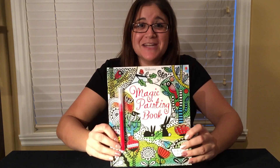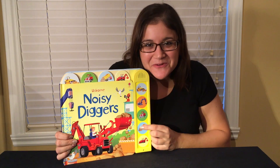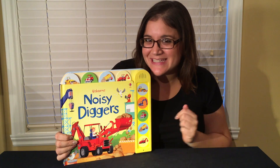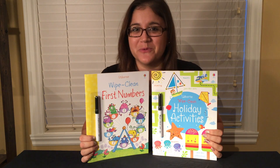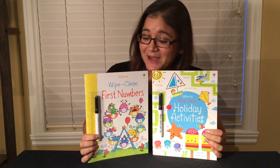Mess-free magic painting book — all you need is water. We even have noisy books like Noisy Diggers. Our wipe clean series is great to bring with you to restaurants or while traveling. It keeps the kids busy while they're learning and comes with its own pen.